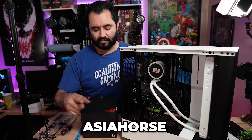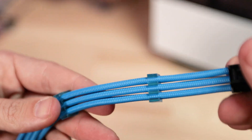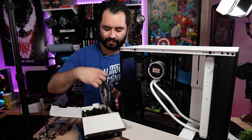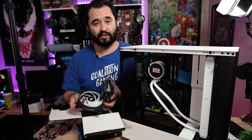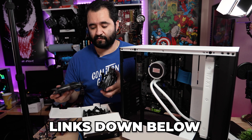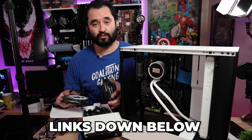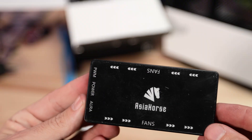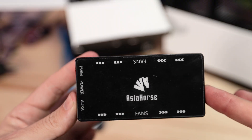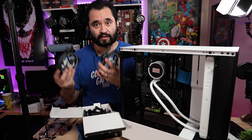Special thanks to Asiahorse as well for sending over these PSU extensions and this five-pack of RGB fans. We're only going to use two, but I'll leave a link in the description because it's a pretty good value — you get five RGB fans and a little controller box. It's a lot easier to wire manage because everything just goes to that controller box instead of having to deal with all the different RGB cables. So let's throw them in.